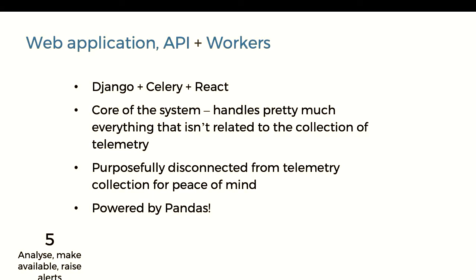Finally, we have our web application — a big monolithic Django, Celery, React app. This has Celery workers in the background processing all the data in the time series database looking for alerts. The alerting rules are set up via Django admin. It's the absolute core of the system, and as mentioned, it's purposefully disconnected from the telemetry collection because we want to be able to write our own buggy code here, and we don't want that to have anything to do with the stuff we can be audited on.